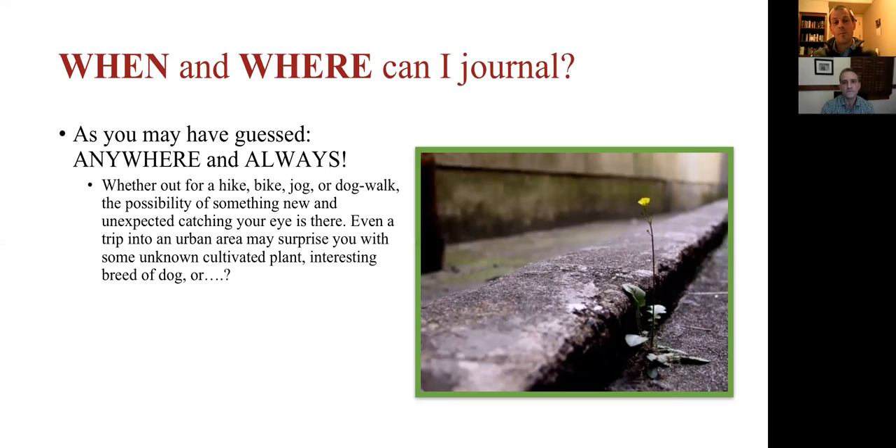It's important to take advantage of all the odd moments of the day — even a stop at a traffic light, where you might make some observations and then go to the journal once you're no longer driving. So many things happen in nature at odd hours, not necessarily when you have a big block of time free. Some animals are only active at night or early morning, so being ready to journal at all hours is a good approach.